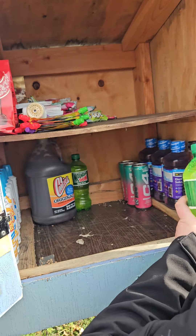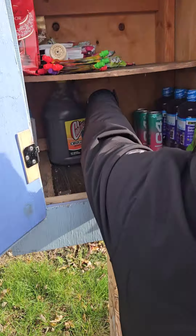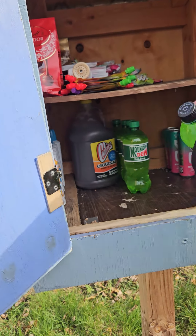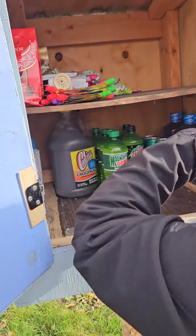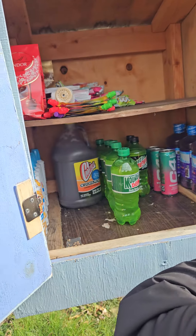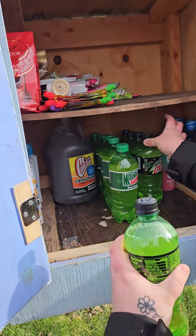We got the real sugar Mountain Dew. Maybe tonight we'll come back and check on these boxes and see how it looks. We already know most of it's going to be gone — we both worked 3 to 11 tonight, so we'll come back and check on it possibly, depending on how cold it is.